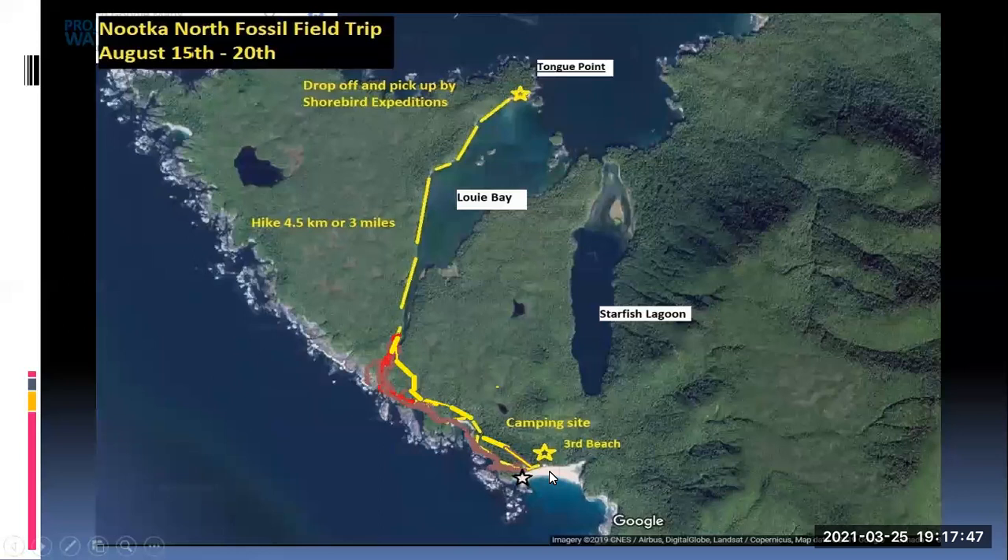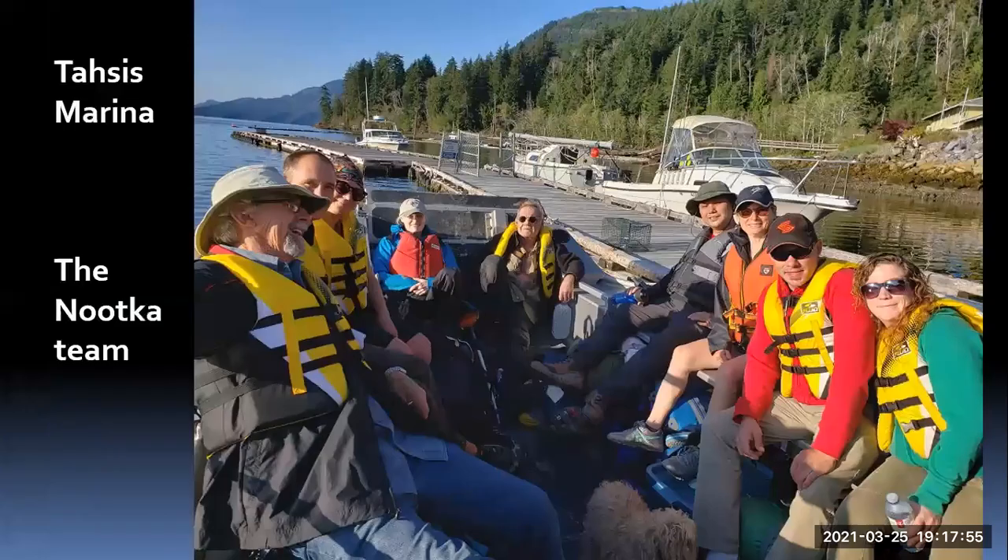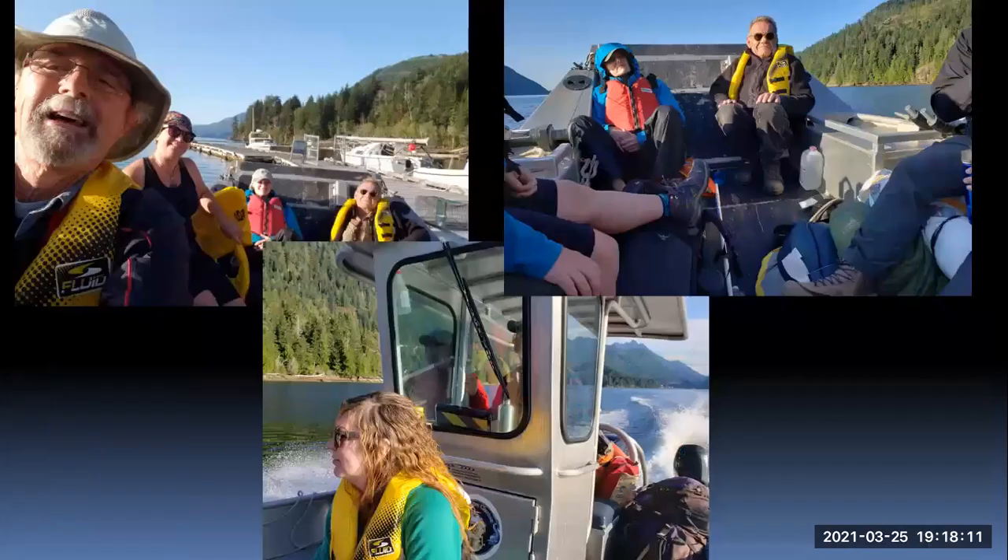Then we went inland, up a rope ladder, and came over to what's called Third Beach — or what some people call First Beach — and that's where we camped. Here's the motley crew. We're in Tassus at the marina, all our gear is in the boat, and we're ready to go.